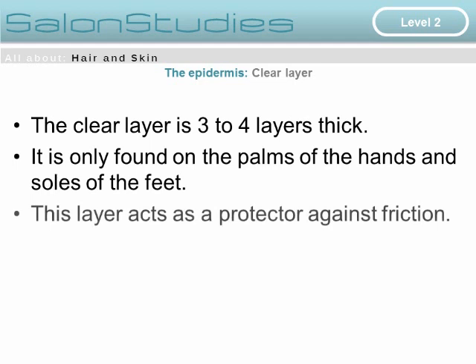Below the horny layer is the clear layer. The clear layer is three to four layers thick and is only found on the palms of the hands and the soles of the feet. This layer acts as a protector against friction — like extra padding.